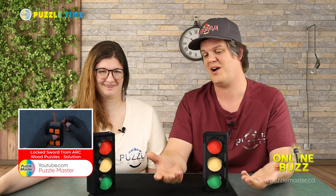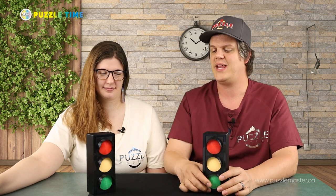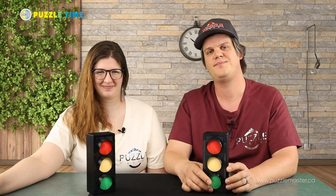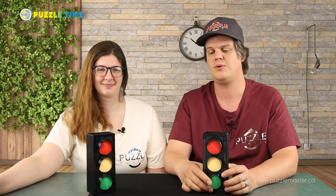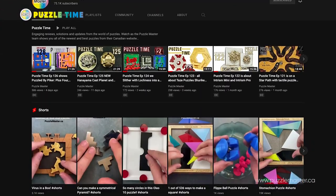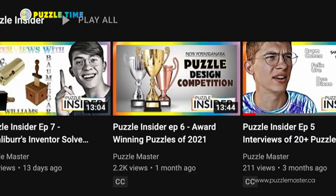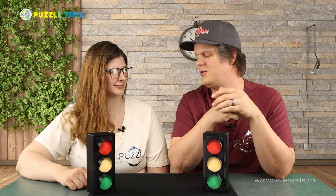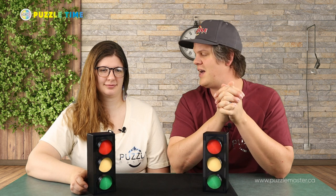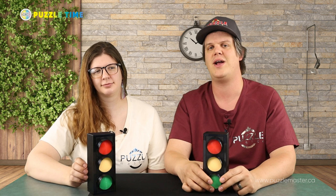Let's move on to the Puzzle Insider. Gregory does our Puzzle Insider, and we're talking about episode 8 of Puzzle Insider. In this episode, Gregory talks about puzzles to share with friends. If you haven't seen Puzzle Insider, go check it out — it's another show on our channel. It's like puzzle news, like watching a news broadcast.